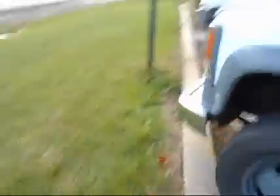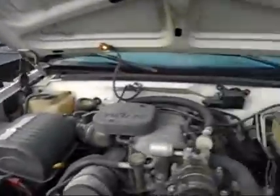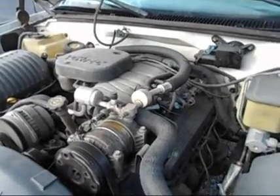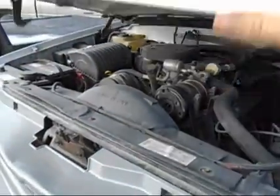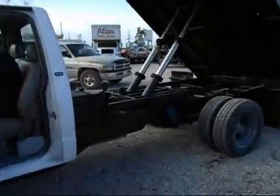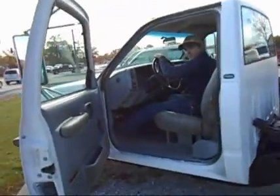Pop the hood — engine sounds really good. For sale at Raised Used Auto.